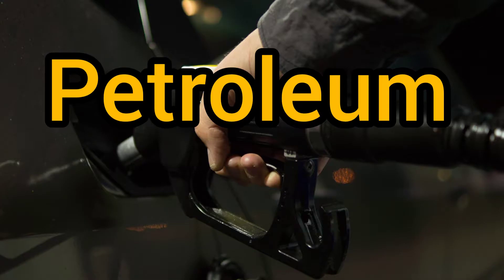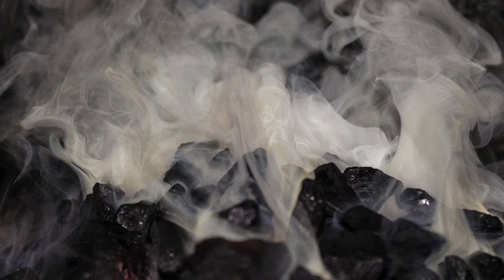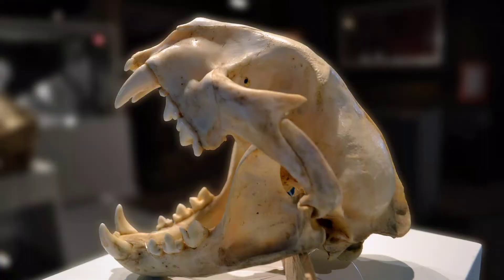The fossil fuels are petroleum, coal and natural gas. They are called fossil fuels because they are remains of plants and animals that lived millions of years ago.